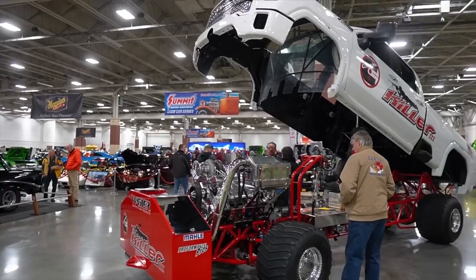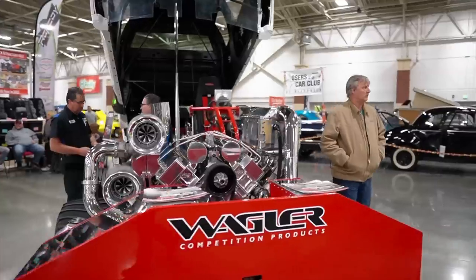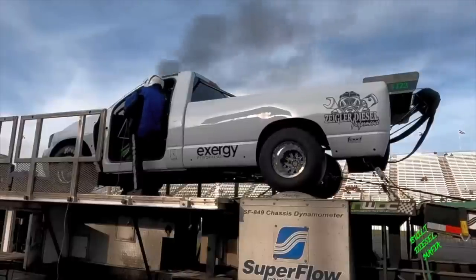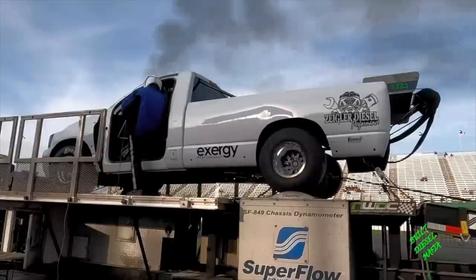We did run into the 3,200 horsepower Duramax build. As a matter of fact, I was able to talk to the guy that engineered the entire driveline on this thing — I got him on camera and we're going to get a good up-close and personal look at this build. For some of you guys that get your feelings hurt really easily, just don't watch the video — since this isn't a Cummins build, some of you may get a little upset. There's no doubt in my mind that the Cummins can handle way more horsepower than the Duramax. Cummins has been leading the way for many years and they really have it together.